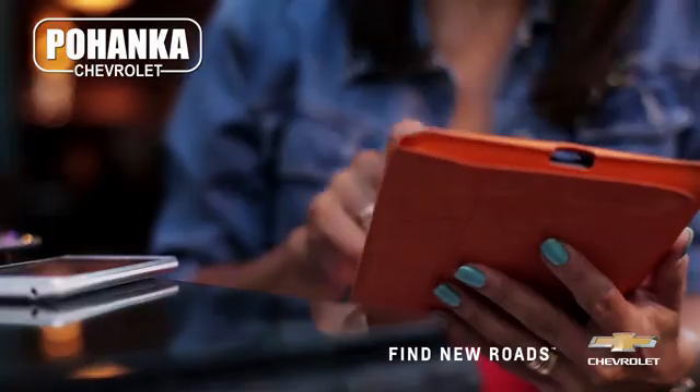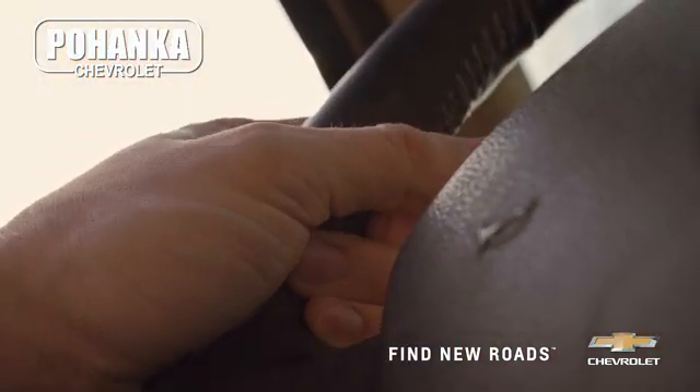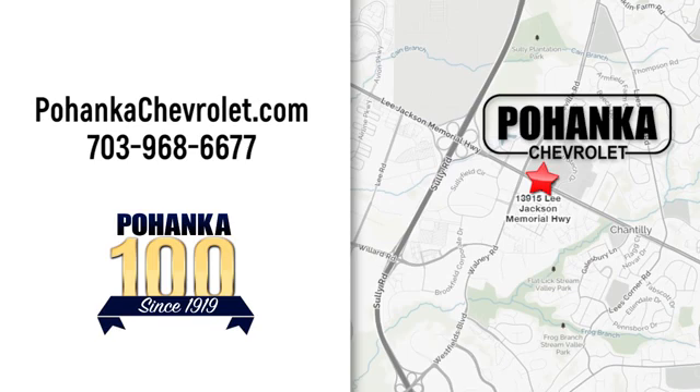The time is now — see it for yourself today. Spend less time shopping and more time enjoying your new ride at Poheka Chevrolet. We're conveniently located at 13915 Lee Jackson Memorial Highway, Route 50 in Chantilly.